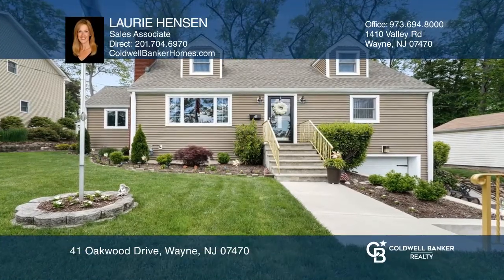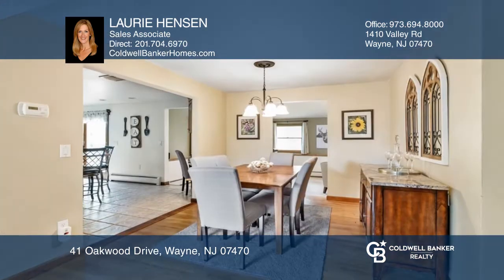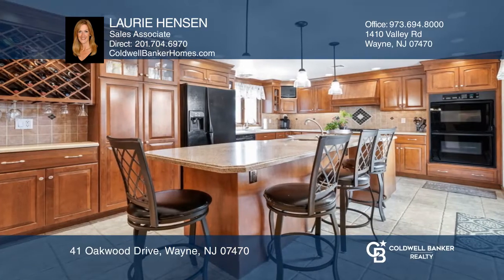This updated and expanded Cape offers seasonal lake views in desirable Packanack Lake. Highlights include hardwood floors, an open entertaining flow, and a beautifully updated kitchen.